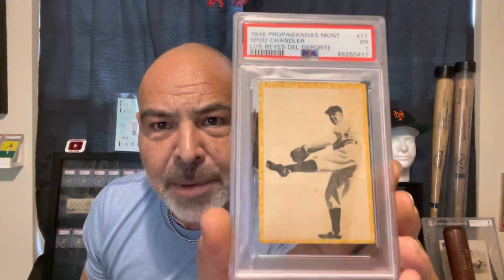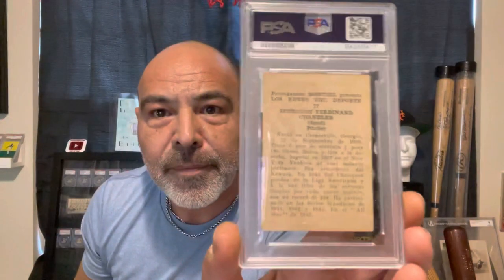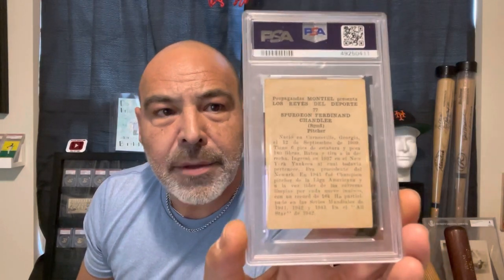Now, I don't know if you can see the condition of these — these are very thin paper cards. They were often glued into scrapbooks. You're just not going to find these in any kind of top grade; they're all going to be low grade. Now this one got a 1, and you might be asking yourself why did this get a 1. Well, either the grader was smoking crack, or he's not familiar with these cards.